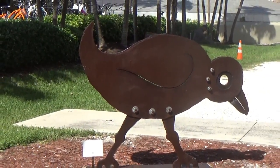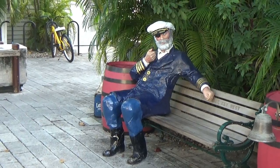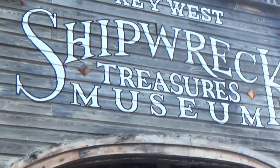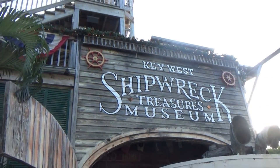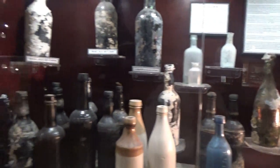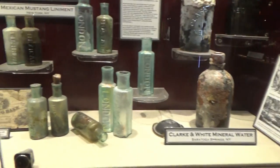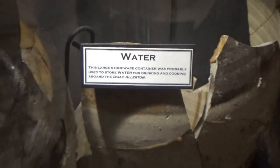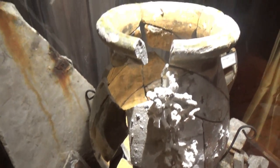Some kind of a bird here. Next I'm going to go into the Key West Shipwreck Treasures Museum. Here's some bottles, and even medicine bottles recovered from some ships. That's the lid of this pot. All sorts of equipment on display.